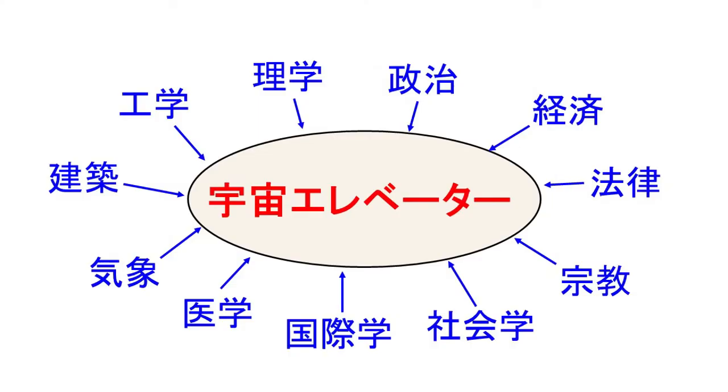宇宙エレベーターですけれども、もう不可能な技術ではないんですけれども、もちろん克服すべきいろんな課題がたくさんあります。さらには宇宙エレベーターは国際協力が必要な非常に大きな巨大な事業です。それを完成させるためには技術面だけではなくて、法律とか経済とか政治とかいろんなものが関わってくるので、それらを解決できる人が必要となってきます。